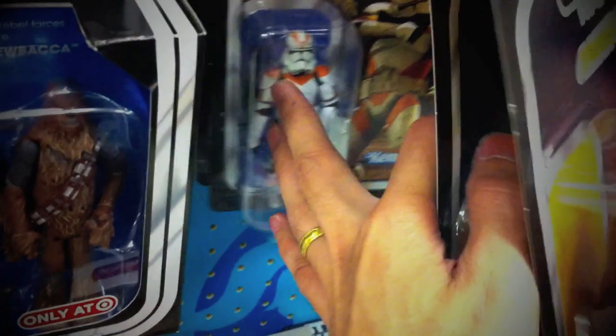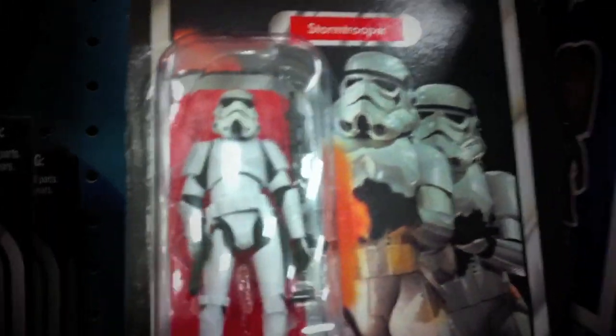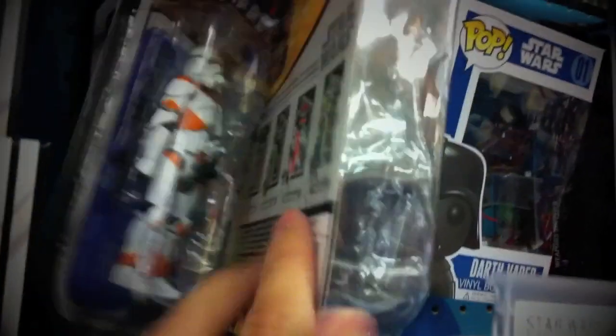Over at the Star Wars figures: Yoda, Clone Trooper, Commander Gree, Luke Skywalker, Stormtrooper, Sandtrooper, Darth Vader. We got Darth Vader there as well. Nothing new here — another strikeout.